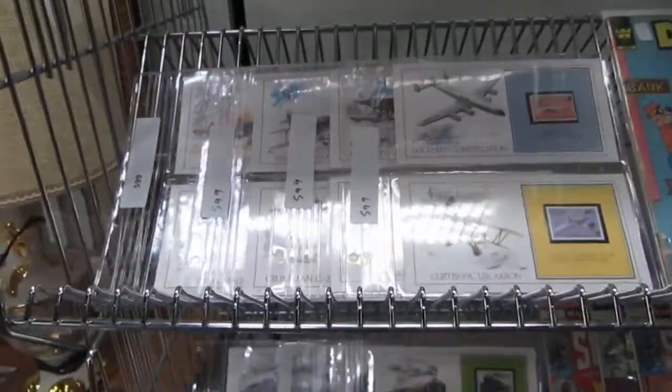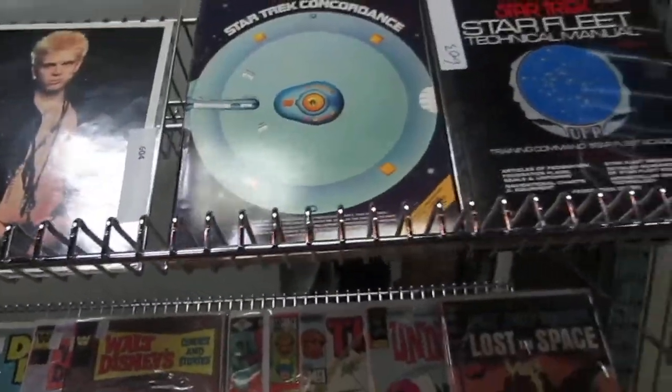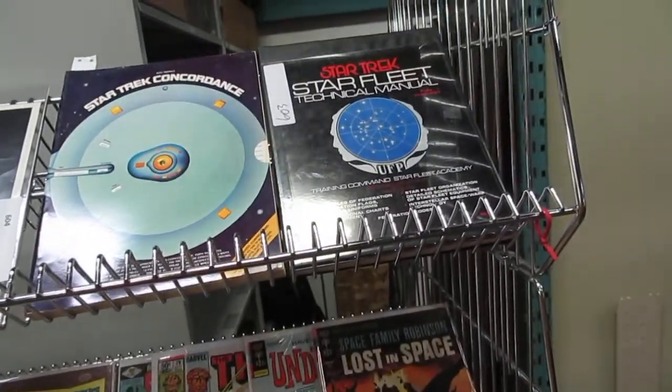We also got stamps — a lot of stamps — these are planes, trains, and automobiles. There's automobiles, Billy Idol, we got Star Trek, Starfleet Concordance, and Starfleet Technical Manual.